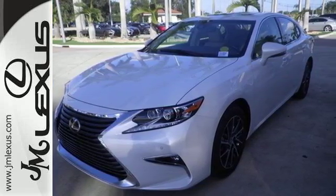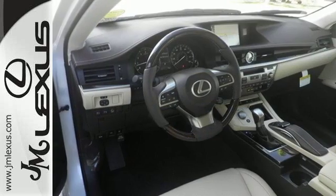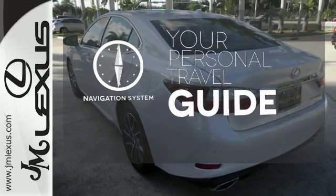You will find high-tech conveniences throughout, with the Lexus Inform Remote app and Safety Connect, high-speed dynamic radar cruise control, and Siri Eyes Free. It comes with a navigation system to easily guide you to your destination.